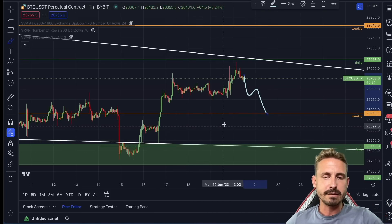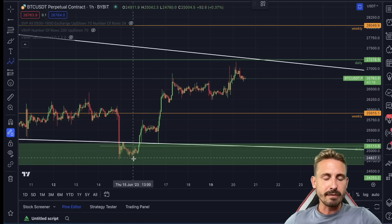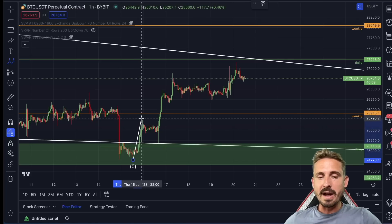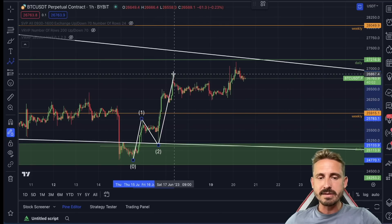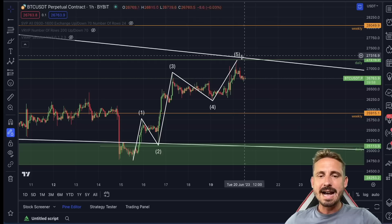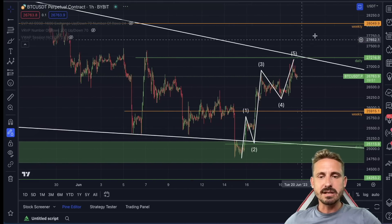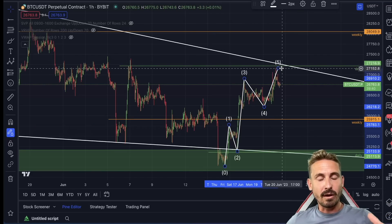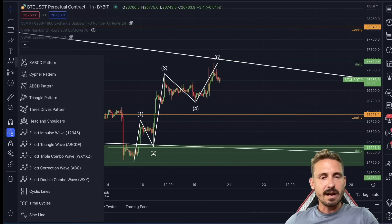Looking at Elliott Wave theory, going from the ultimate low created on the 15th of June at around 24,800 — this has been wave one up, then a corrective move down, then a third wave having five waves inside it, then a fourth wave, and now the fifth wave has been created or is still being created. The resistance zone suggests the end of the fifth wave should be around the 27,200 range, give or take a hundred dollars.